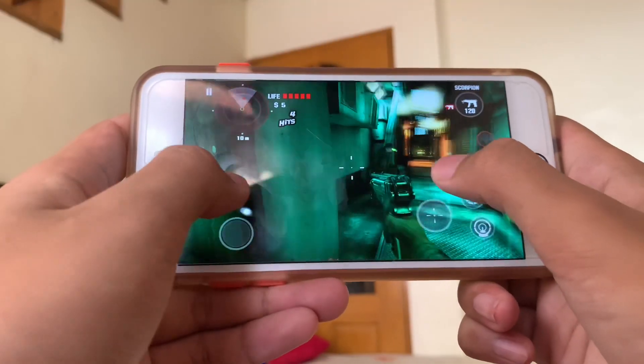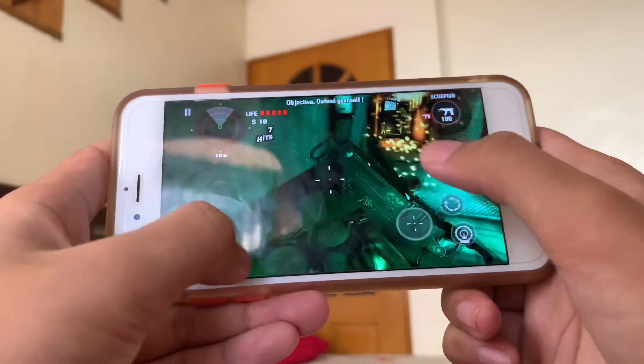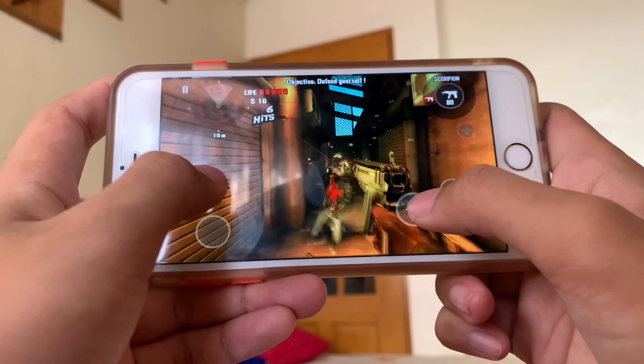It is powered by an Apple A9 chip with a dual-core CPU and 6-core graphics. It packs 2GB of RAM, and the available storage options are 16, 32, 64, and 128GB.